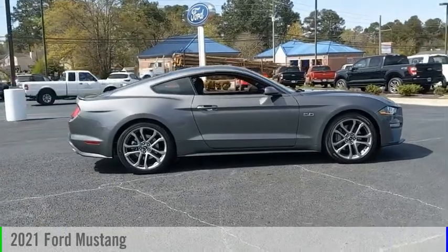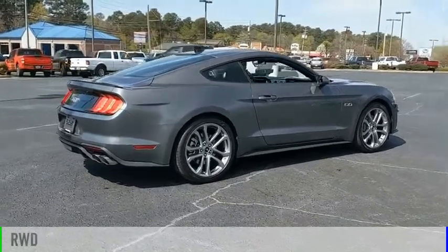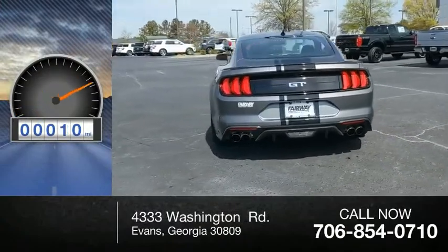Come test drive the 2021 Mustang. This vehicle is powered by a rear wheel drive, 8-cylinder, 5.0 liter engine. This vehicle has less than 100 miles.